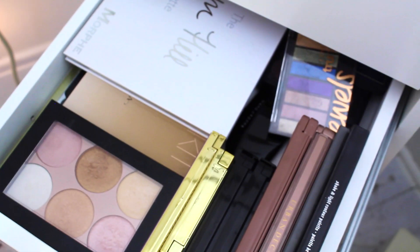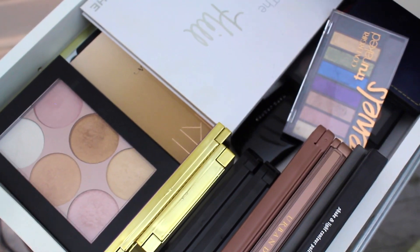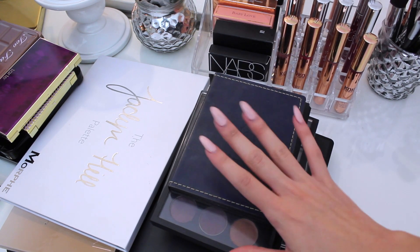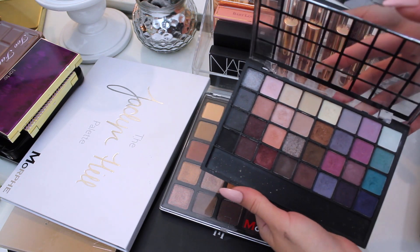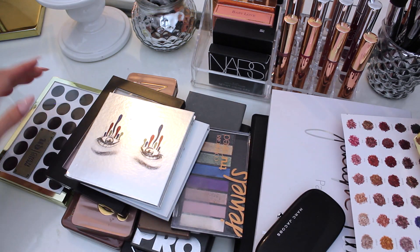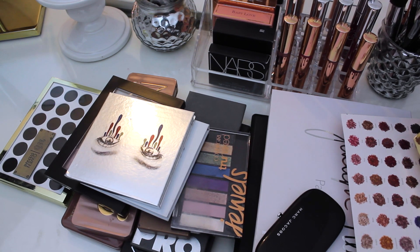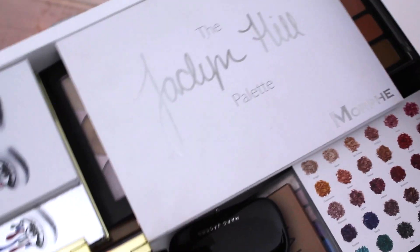Last but not least, the palette drawer. I love palettes so I don't think I'm going to get rid of a lot here — I'd be surprised if I got rid of anything because I'm such a palette junkie. This is an old ELF one I got a really long time ago and I think it's time for it to go. I'm not really getting rid of anything except this ELF Color Crush palette. I reorganized and cleaned the drawer and I'm happy with it.